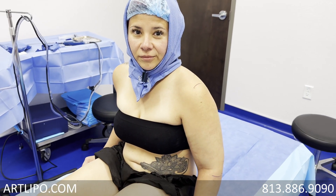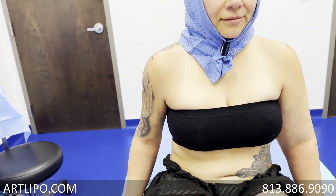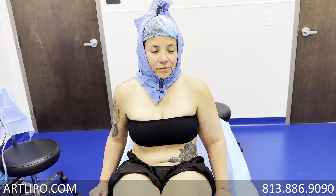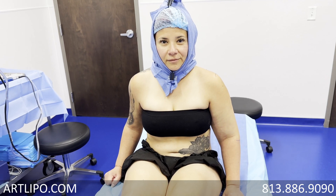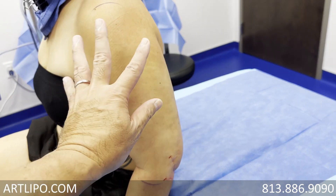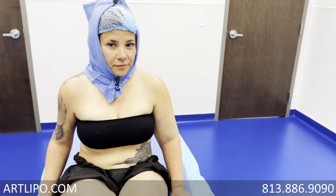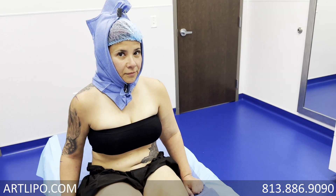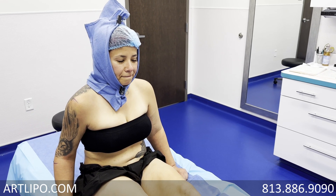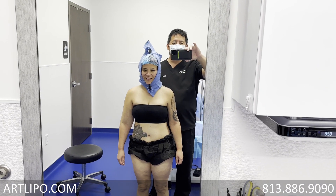Lipoedema affects the arms too. So Vanessa has come back, and here's her undone side and here's her done side. Even if you don't have Lipoedema and you've been looking for somebody to do your arms and haven't been seeing results you like, it's most likely because most doctors only do the back side of the arm — they don't do the front and side. I'm probably the only doctor in the United States who has developed this circumferential sculpting technique.